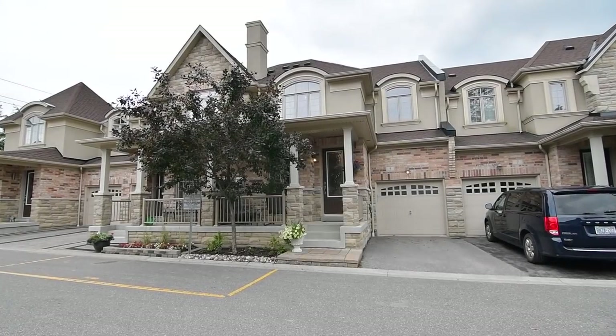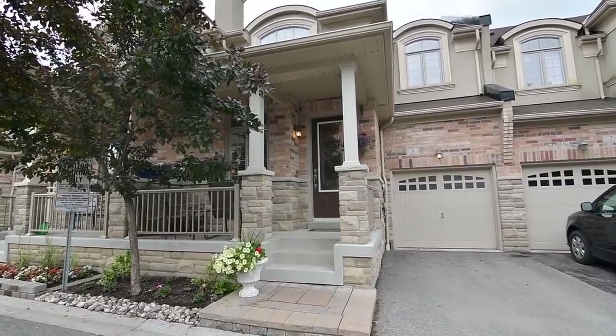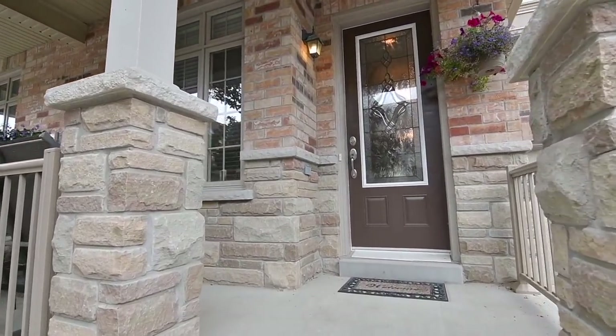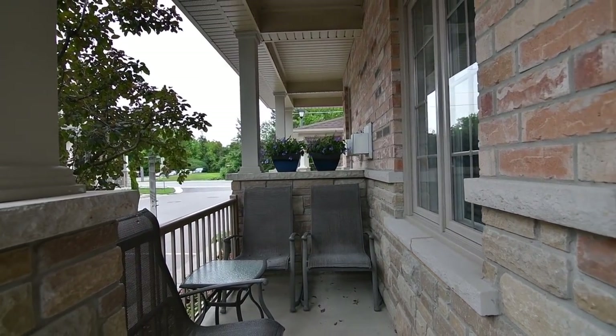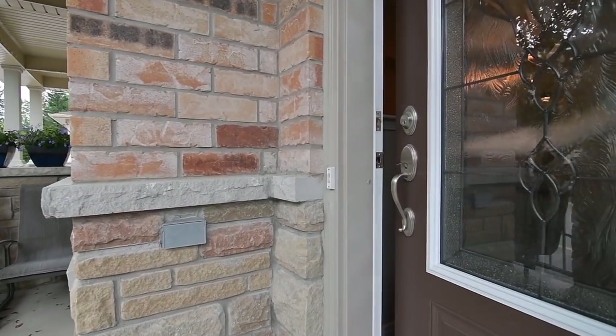Welcome to 5 Illingworth Lane, a beautifully maintained freehold townhome just steps away from conservation lands and a golf course. Situated within the Central West community of Ajax, this stone and brick home features a single car garage, covered front porch, as well as a lovely backyard retreat.